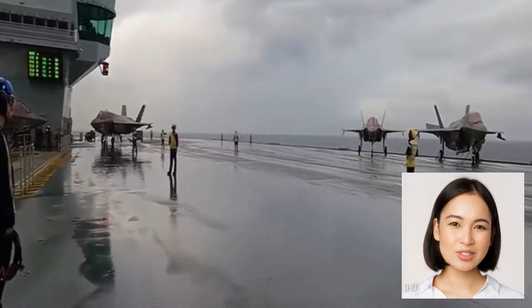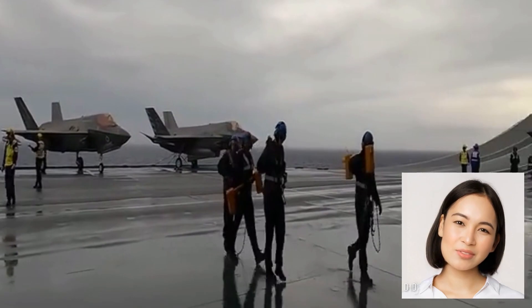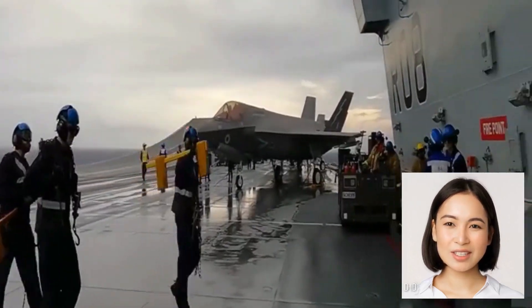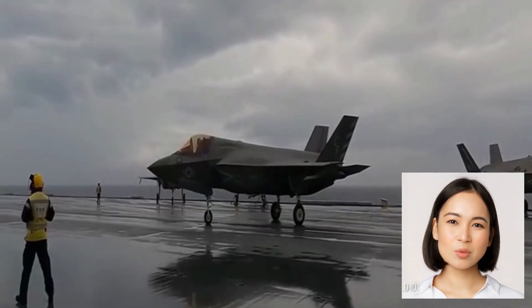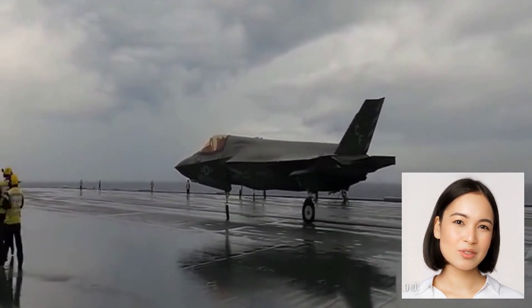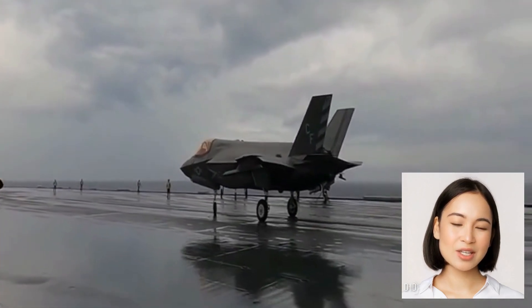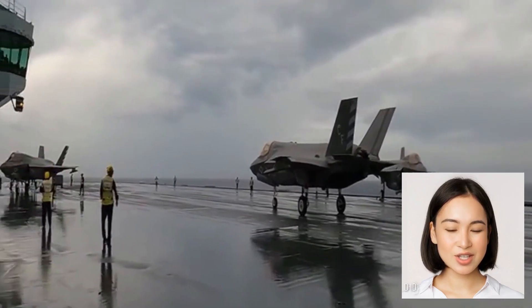Now let's shift our attention to the V-22 Osprey, an extraordinary tilt-rotor aircraft that combines the vertical takeoff and landing capabilities of a helicopter with the speed and range of a fixed-wing aircraft. As the V-22 Osprey descends toward the aircraft carrier, its unique configuration allows for a seamless transition from vertical to horizontal flight.